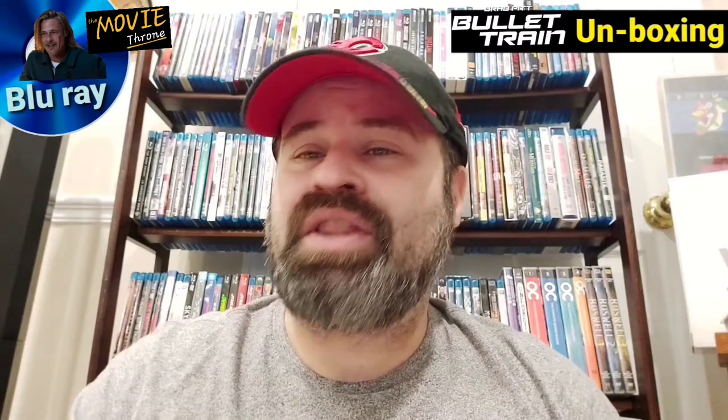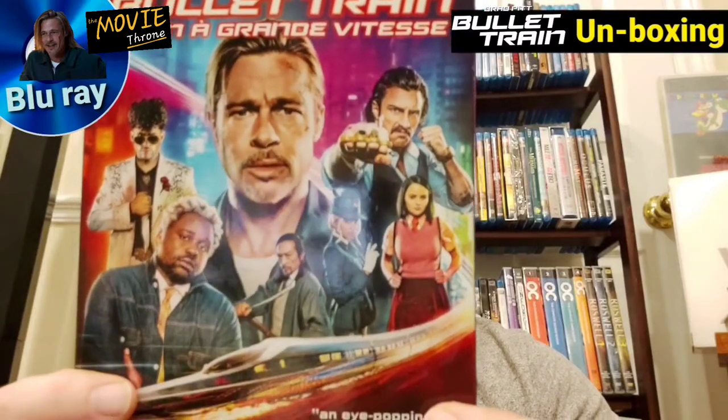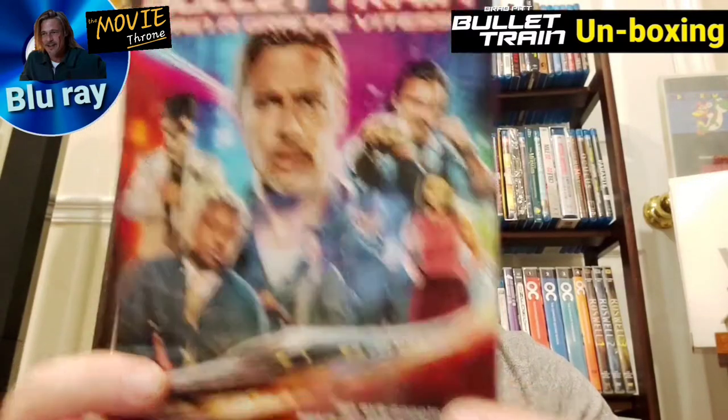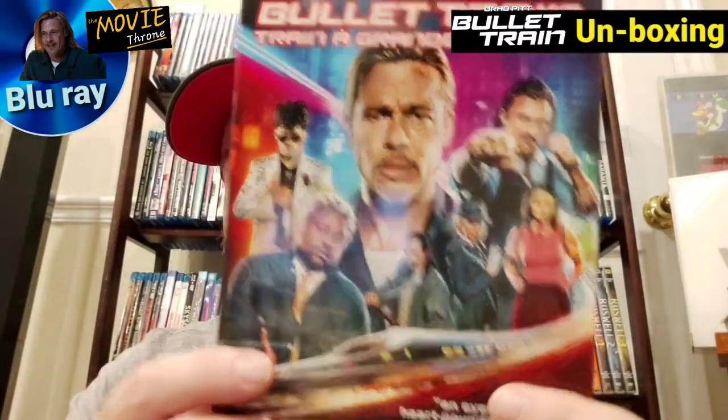Hey everyone, welcome to the Movie Throne. I'm your host, the one and only King Kenz, here to bring you another Blu-ray movie unboxing. If you guys can tell right away over my shoulder or even the thumbnail itself, I am finally doing an unboxing — not a review yet, that's coming — on Bullet Train starring Brad Pitt and a cast of amazing actors.